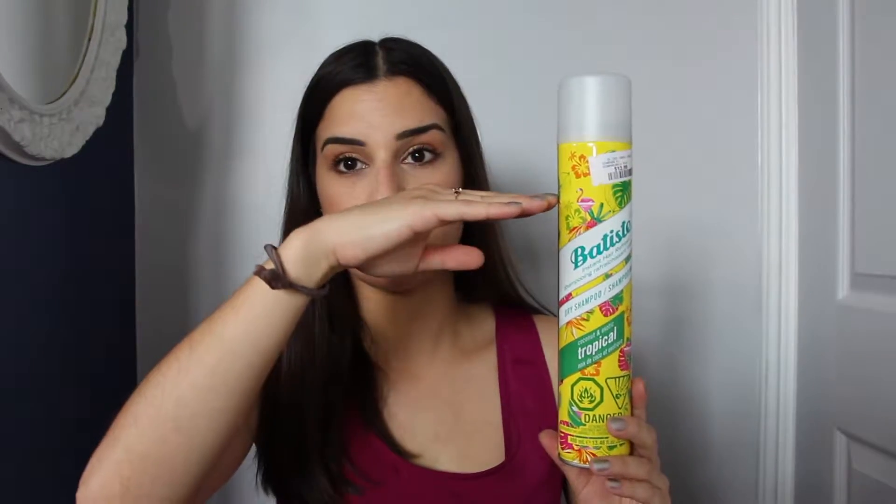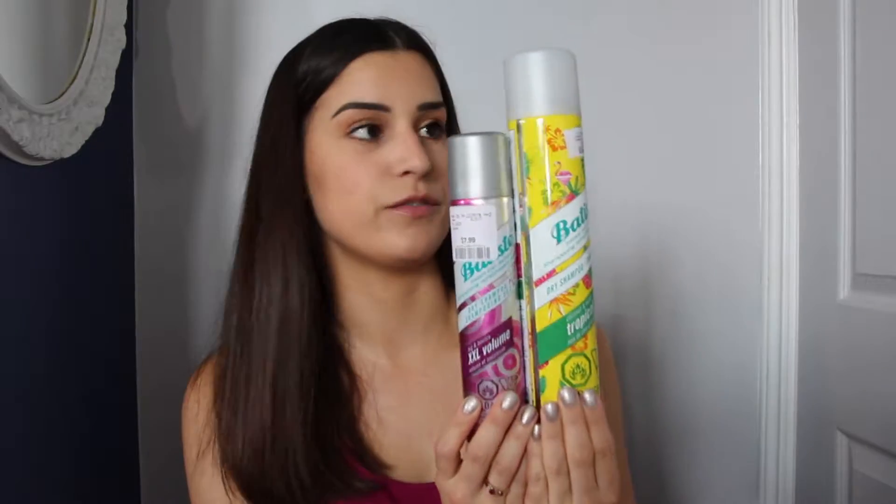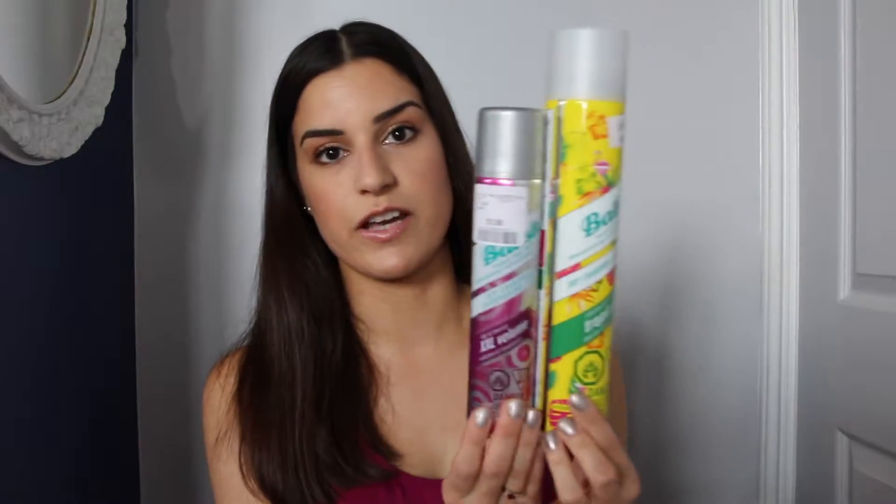I got this huge bottle of it — it's way bigger than the regular size. Just to show you in comparison, that's how massive this bottle is compared to the regular size. This is a jumbo size and I paid $13 for it. It's a really great value and it's gonna last me so long.